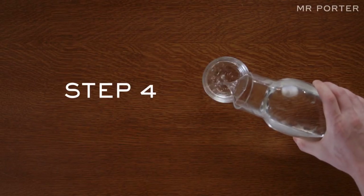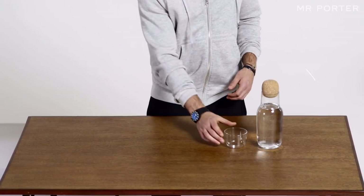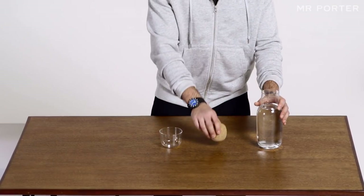Step four: drink up. A man should be drinking at least two litres of water every day, but three litres is ideal. Chin chin!